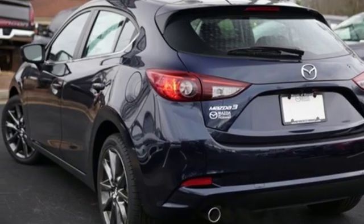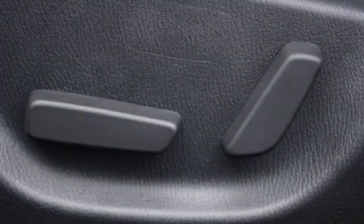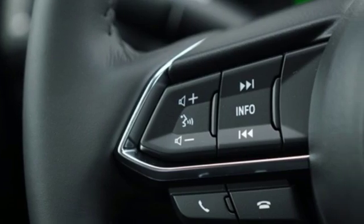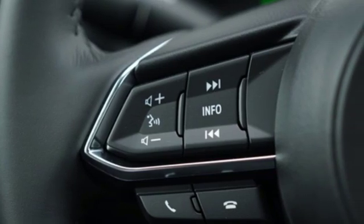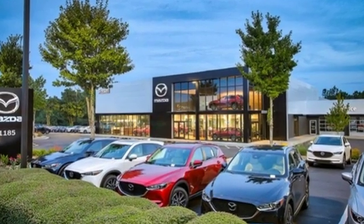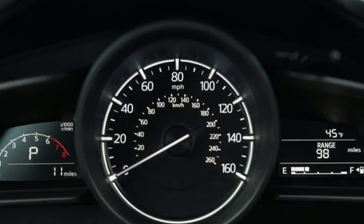Front heated bucket seats, inline 4-cylinder engine, aluminum wheels, gas pressurized shocks, and automatic transmission. Edmunds.com hails the latest Mazda3 reasserts its place as a premier choice for a small sedan or hatchback.